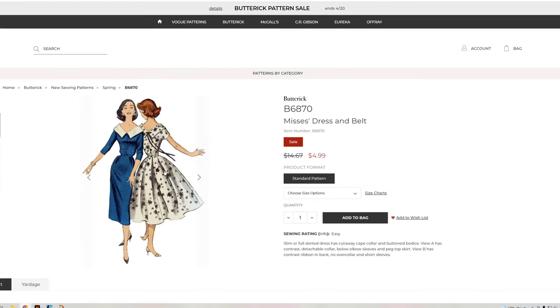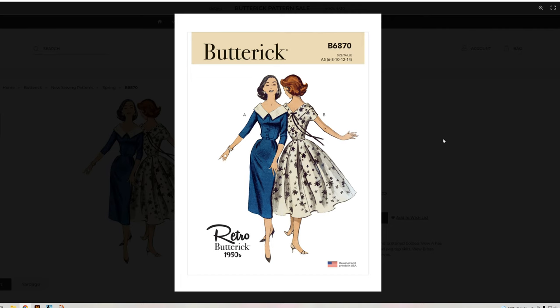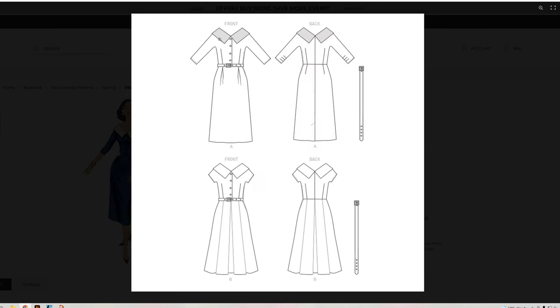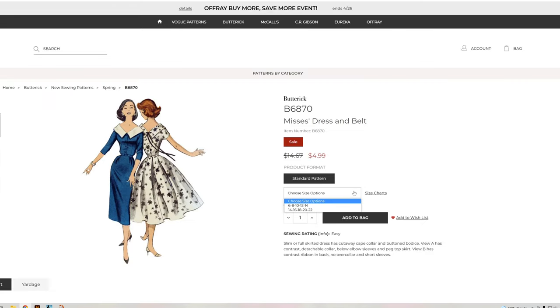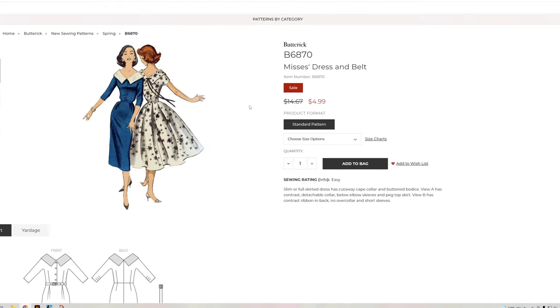Let's look at the vintage B6870. It is a kimono style sleeve — all-in-one, so you're not having to set any sleeves. I love that. I love the skirt here and it looks like we get the belt pattern pieces included. This goes from a size 6 through 22.